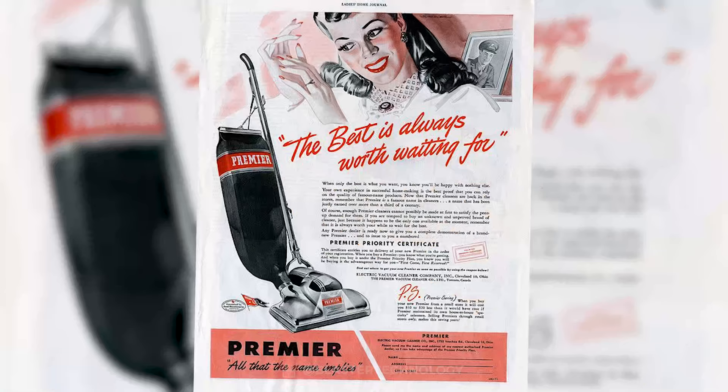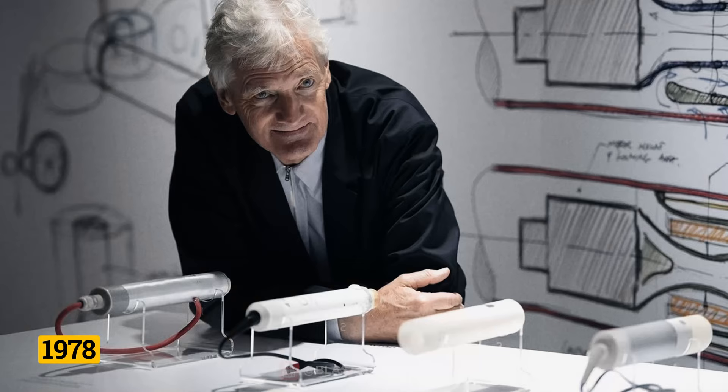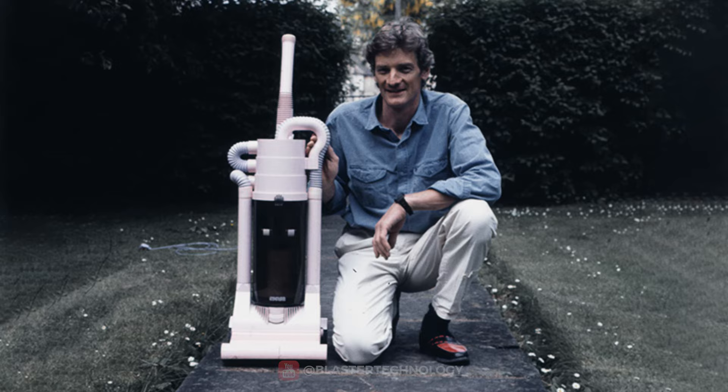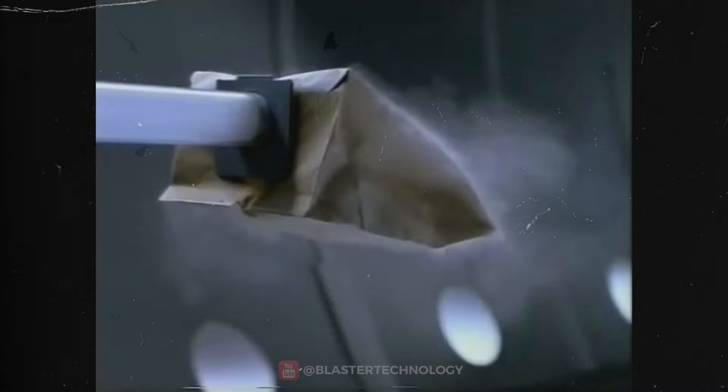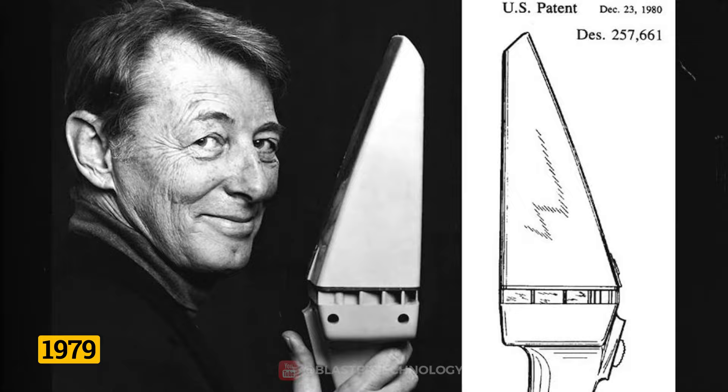Vacuum cleaner technology constantly evolved from year to year and from manufacturer to manufacturer. A major innovation was introduced by James Dyson, starting in 1978. After over 5,000 prototypes, Dyson introduced the first bagless vacuum cleaner, dominating the vacuum cleaner market for a very long time. In 1979, Black & Decker introduced the Dustbuster, a rechargeable cordless handheld vacuum that was very popular.